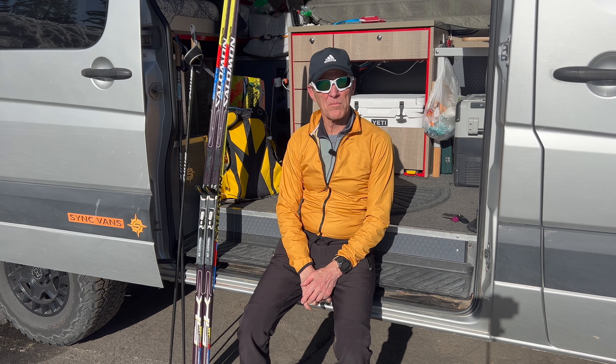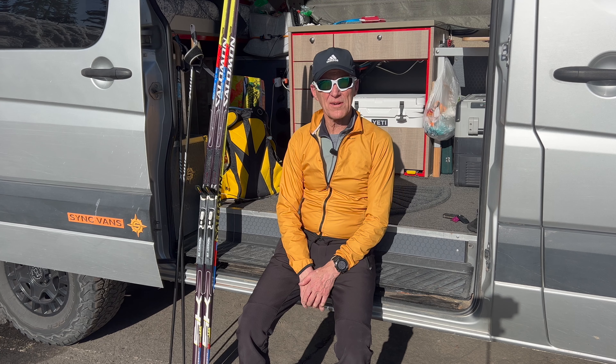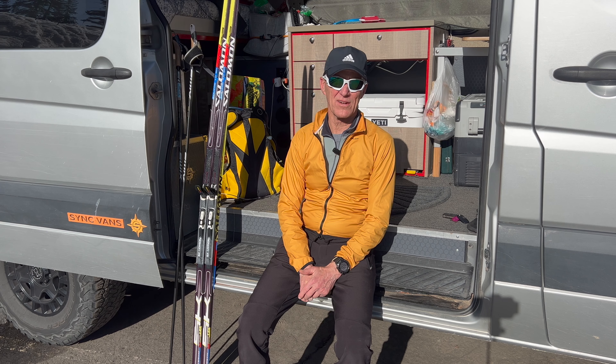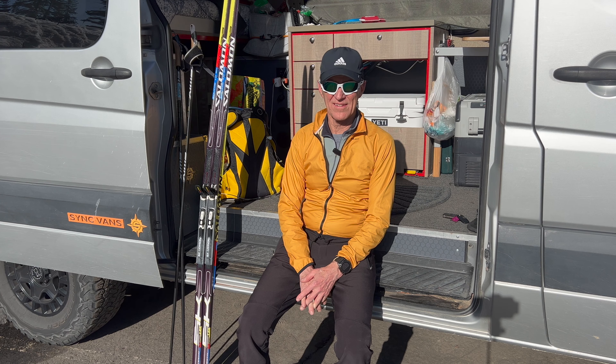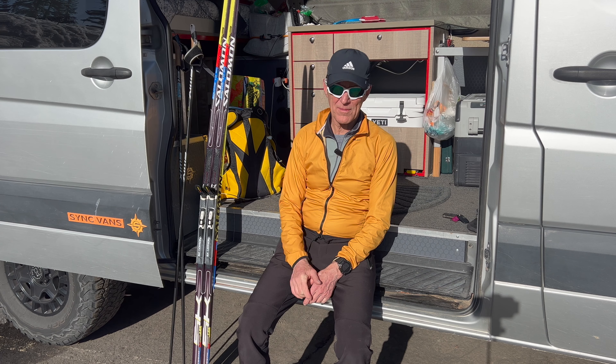Thanks for coming along on that most excellent adventure. I am completely exhausted — knackered as they say — but it was an incredible adventure. So beautiful out there, and so amazing to have that whole Glacier Point area to myself and be able to hang out and observe the beautiful views. Totally worth it. I hope you enjoyed the video; if you did, don't forget to like and subscribe. Until the next adventure, thanks for watching.